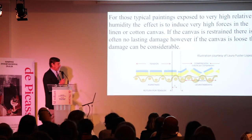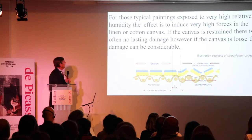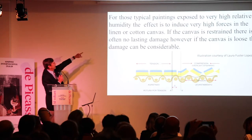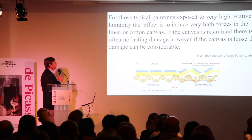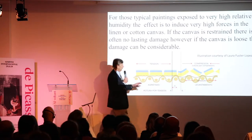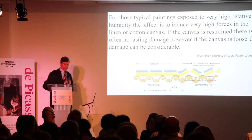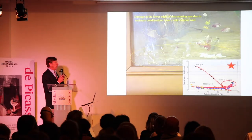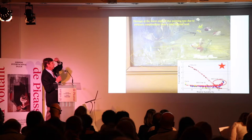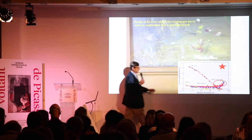Now let's look at the higher humidity effects. If humidity increases to very high relative humidity, it induces very high forces in the linen or cotton canvas. If the canvas is restrained, there will often be no lasting damage; however, if the canvas is loose, the damage will be considerable, producing buckling effects because the canvas wants to shrink. Here's a good example: moisture condensed and ran down to the bottom of the painting, causing the canvas to soften, the glue size to buckle, and the paint to fall off.